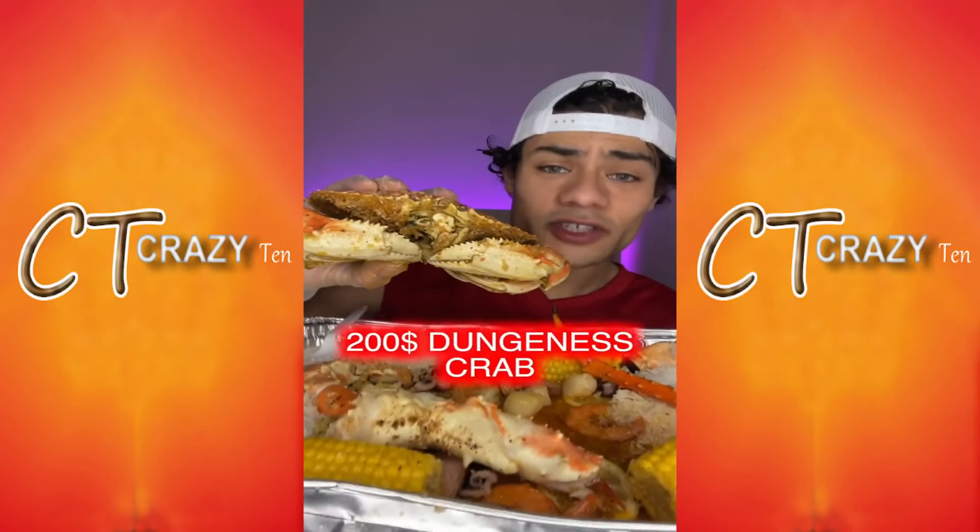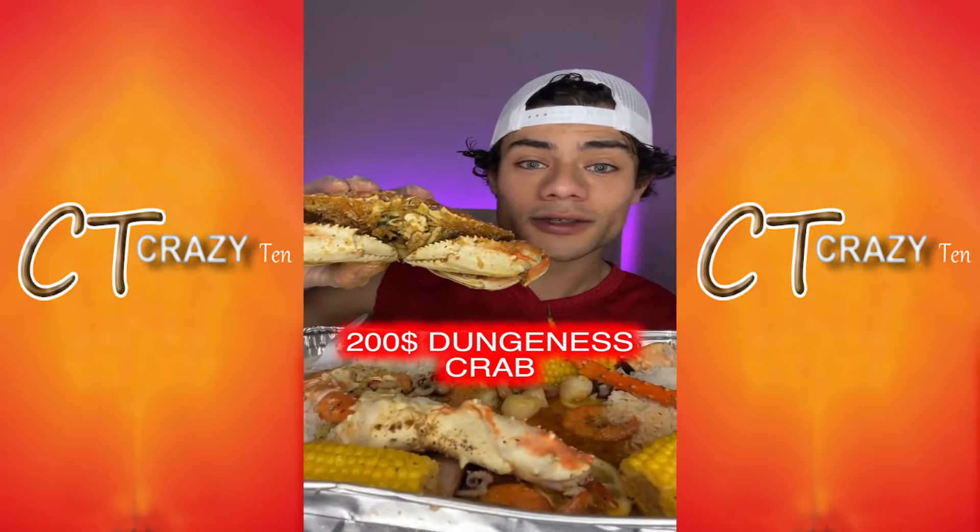How much does spicy food cost? This dungeness crab was $200. Let's see if it was worth it.